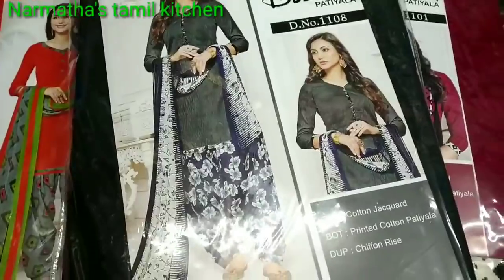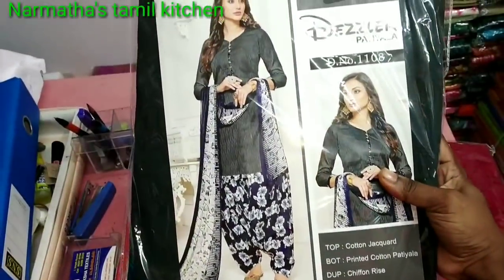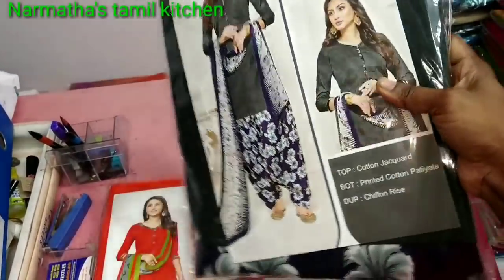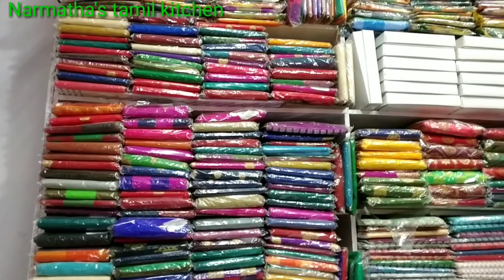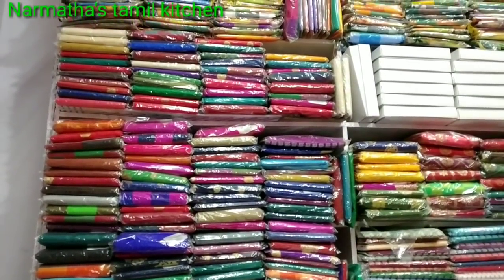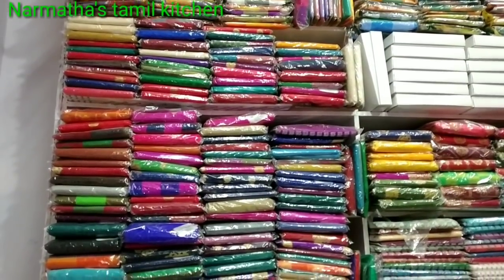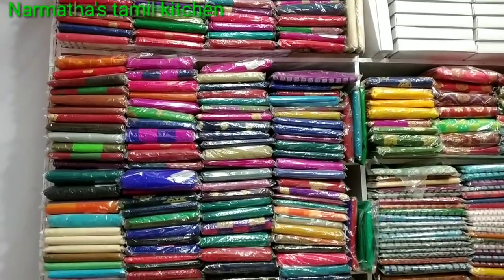This saree is available in black color. This saree has a floral fan and shawl design. This saree is a very elegant design.